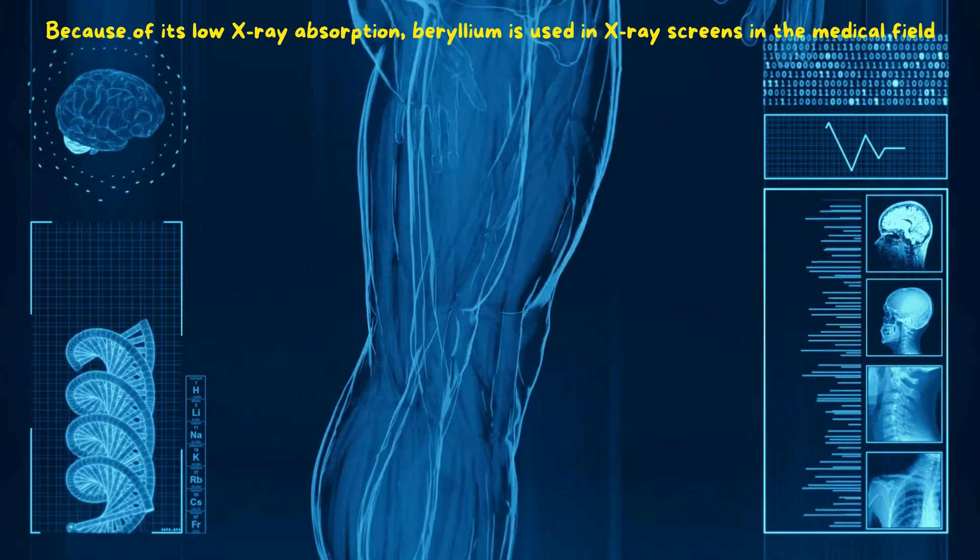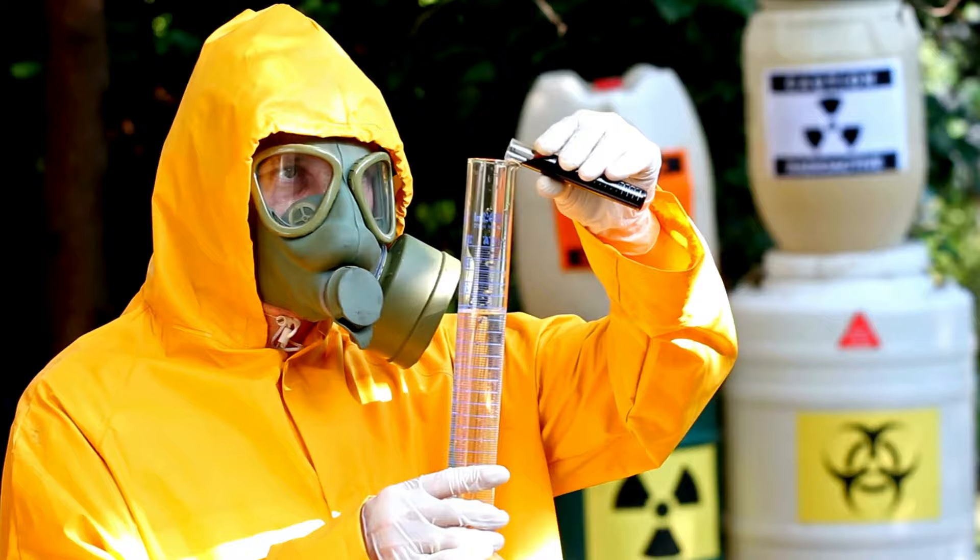Despite its usefulness, beryllium can be toxic if inhaled, leading to a condition called berylliosis. Proper safety precautions are crucial when working with this element.